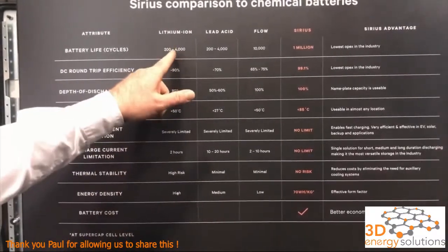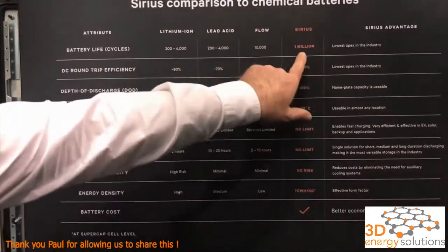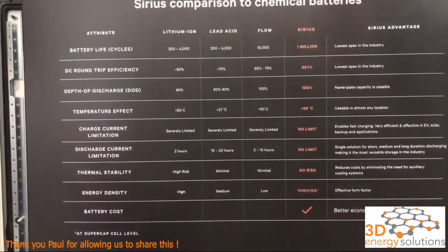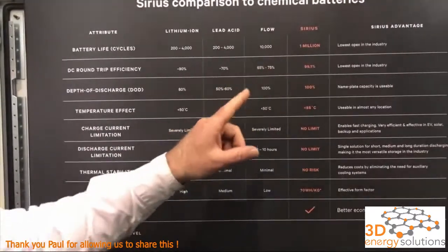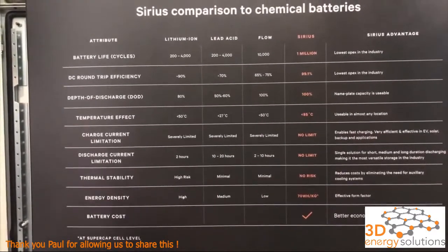Cycle life for lithium is 2,000 to 4,000, maybe 10,000 if you treat them really nicely. With supercapacitors: 1 million cycles. If Nefertiti had had one of these it would still be working today — one cycle per day is 2,700 years of use.